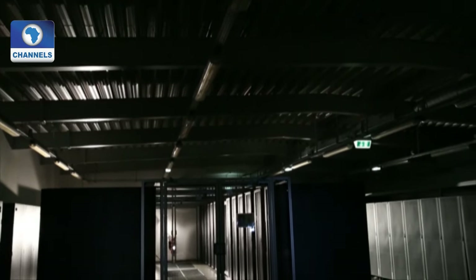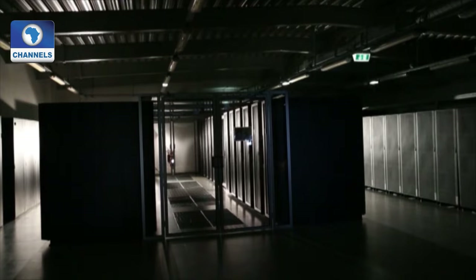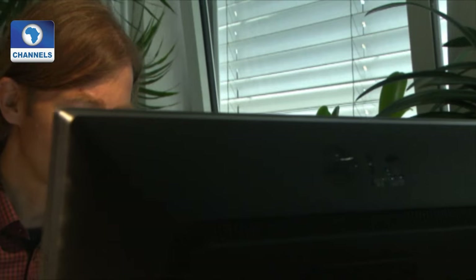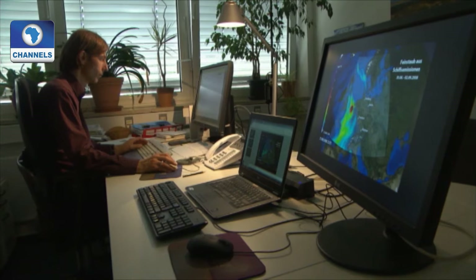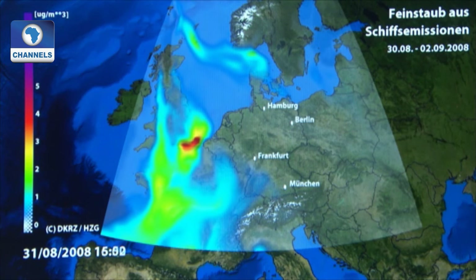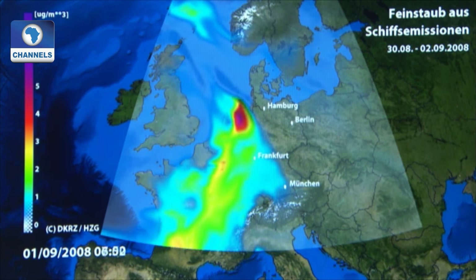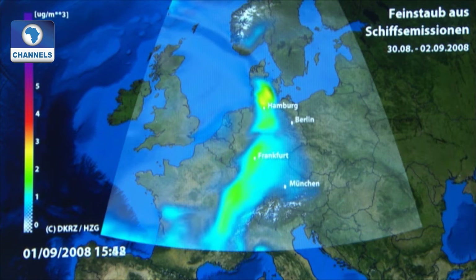For years, the scientists have been evaluating pollution data from a number of measuring stations and combining it with weather data. They've used the information to construct computer simulations that reveal a very dirty secret: the exhaust fumes don't just drift inland, they also grow increasingly dangerous along the way. Fine particulate matter travels far inland, at times up to 500 kilometers. Pollution from the English Channel can affect the entire North Sea region, or central Germany can be hit by pollution from the North Sea.